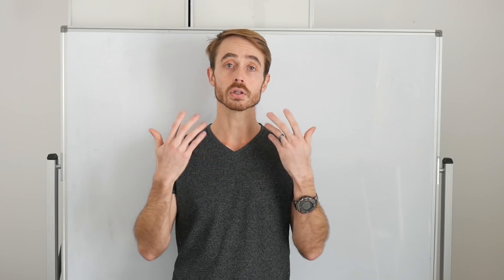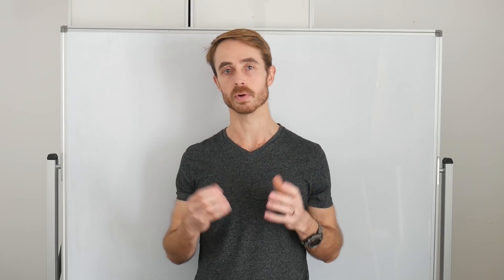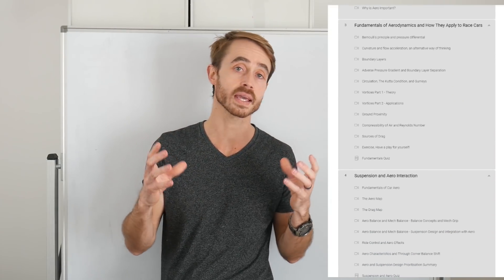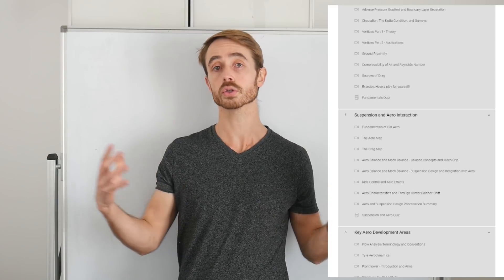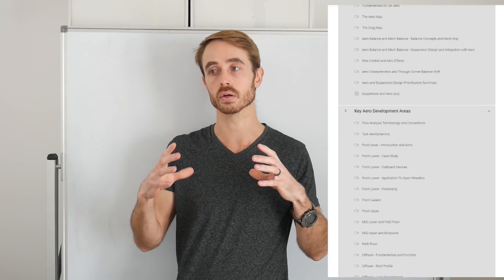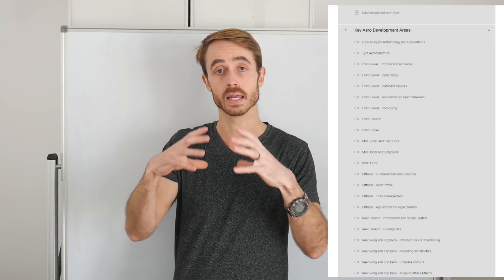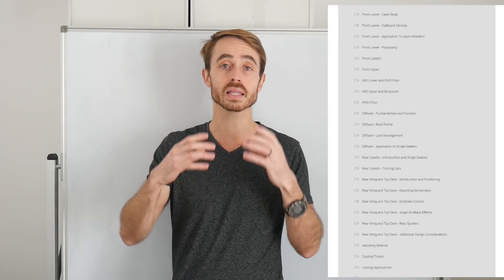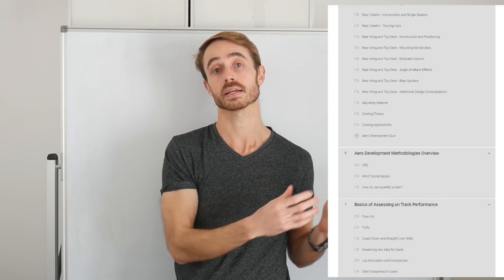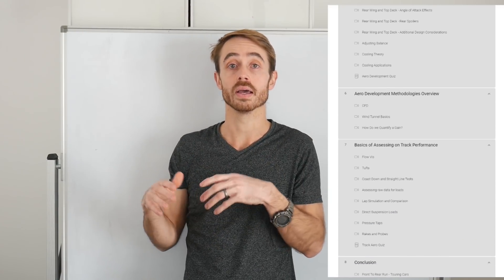I've listened to what a lot of you were saying on pricing and I think I've come up with a reasonable compromise. A lot of people suggested that I split the course into multiple sections, but after reviewing the course in its entirety, I don't think that's a good proposition. The course is by far the most value as a full unit together, particularly as the later sections require you to understand the earlier sections. So it makes sense to keep it all as one course at this point in time.